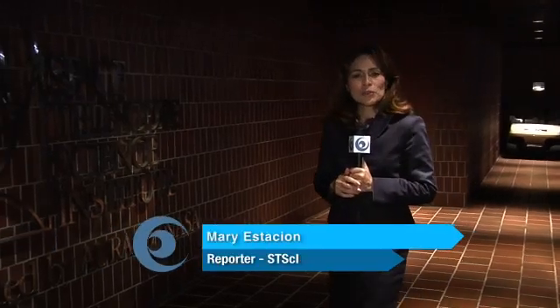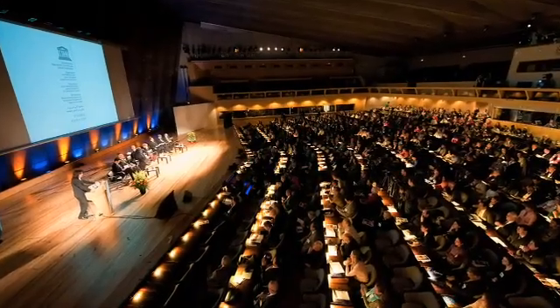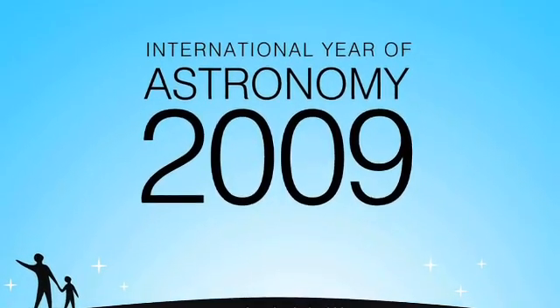In 1609, Galileo used a telescope to peer deep into the night sky. Now 400 years later, observatories from around the world are participating in a year-long birthday party, making 2009 the International Year of Astronomy.